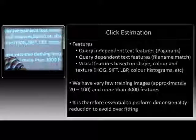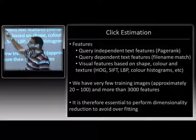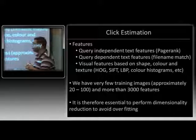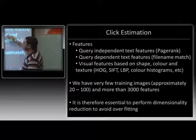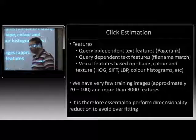The main technical challenges are in terms of features and learning. We have lots of query-independent features like PageRank, query-dependent text features like whether the query matches the image file name, and visual features like SIFT and HOG. These combine to about 3,000 dimensions. But we only have about 30 clicked images to train on per query — so we immediately run into a massive overfitting problem. How do we tackle that?